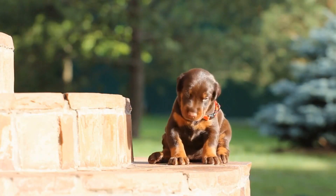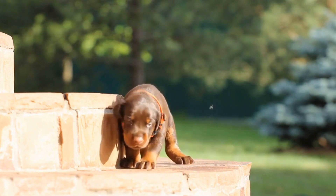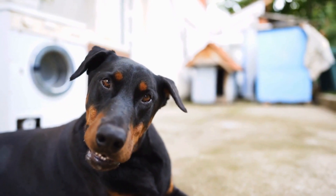The Hully Dog Bone comes in different sizes, allowing owners to choose the appropriate one for their Doberman. The best part is that this toy is dishwasher safe, making clean up a breeze.